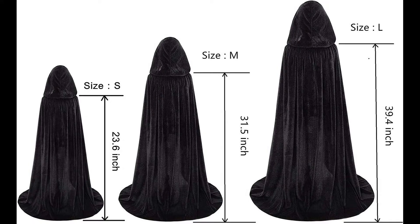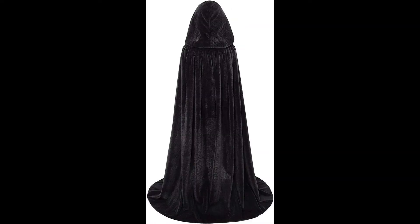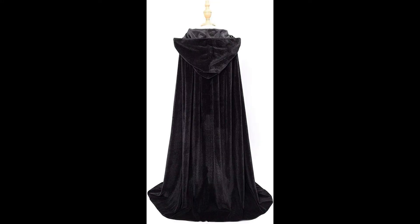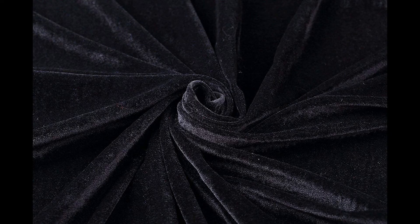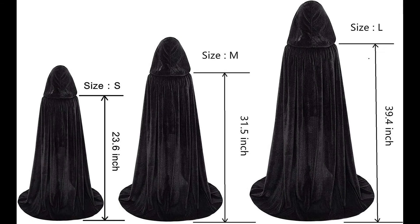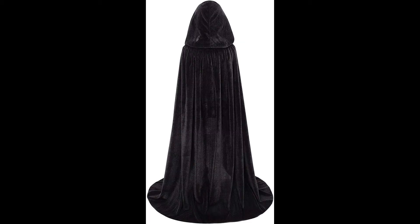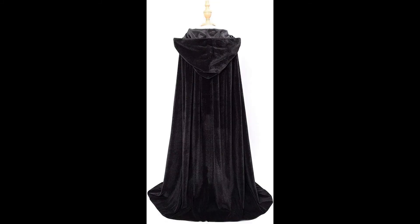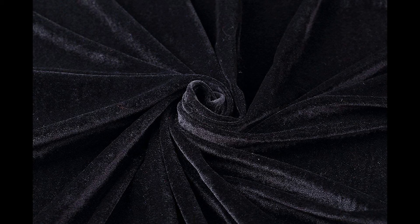Size Medium (M): approximately height 80 centimeters (31.5 inches) from collar to hem, hat length 32 centimeters (12.6 inches), suits four to six years. Size Large (L): approximately height 100 centimeters (39.4 inches) from collar to hem, hat length 36 centimeters (14.2 inches), suits seven to fifteen years.